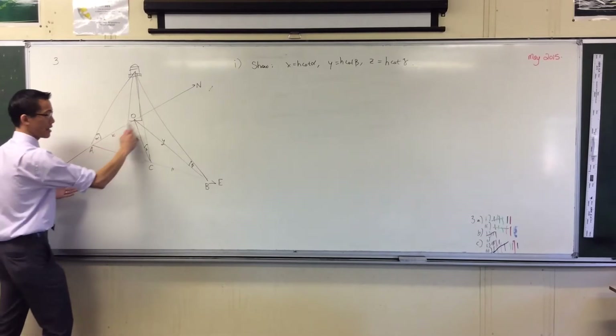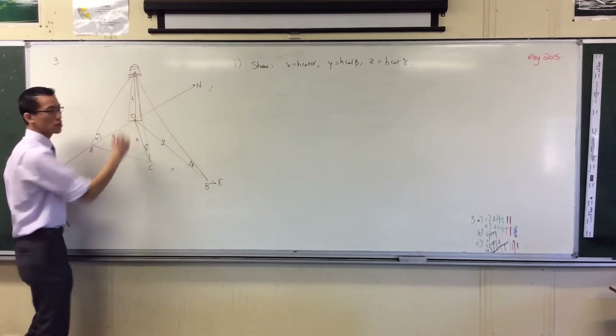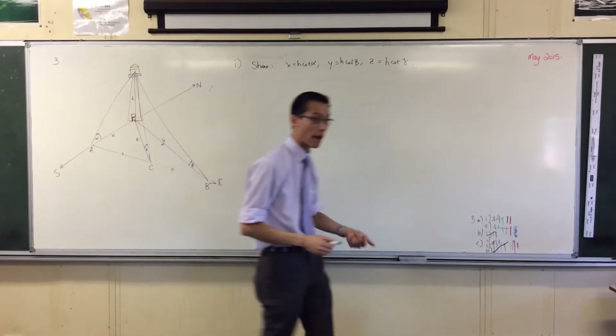There's alpha, there's X, there's H. Should we put that in there? That's H, right? So they reside together in a right-angled triangle. So this is a question about right-angled triangle trig.